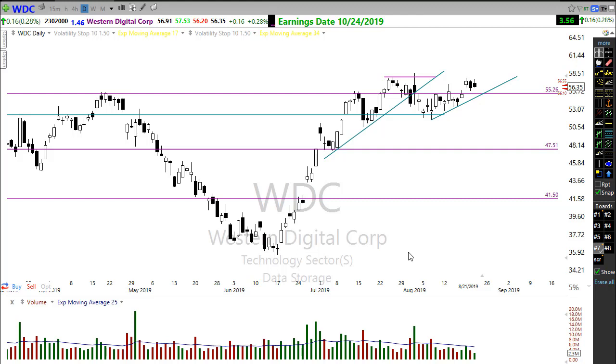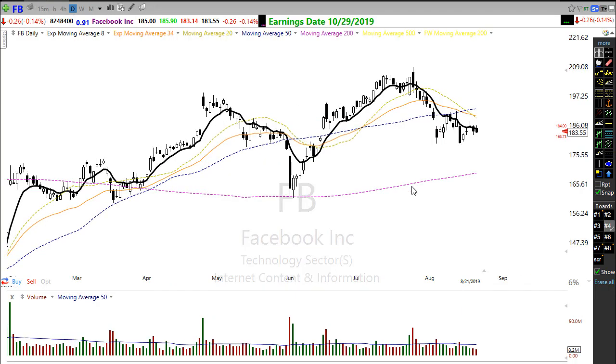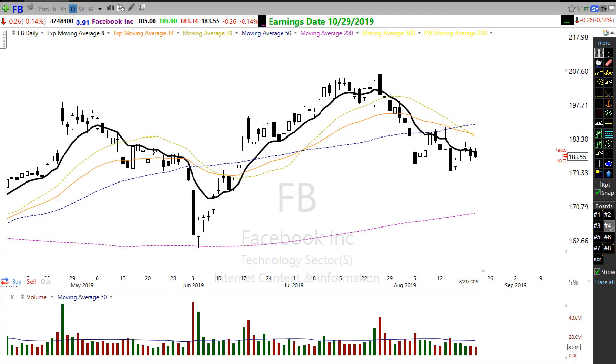Short trades — there are quite a few that could be setting up. Take a look at a stock like Facebook. Facebook is failing here at its 50-day moving average, not showing a whole lot of confidence over the last couple of days. Although it may be trying to move just a little tiny bit higher this morning, Facebook is still not looking good and showing some pressure on that chart.